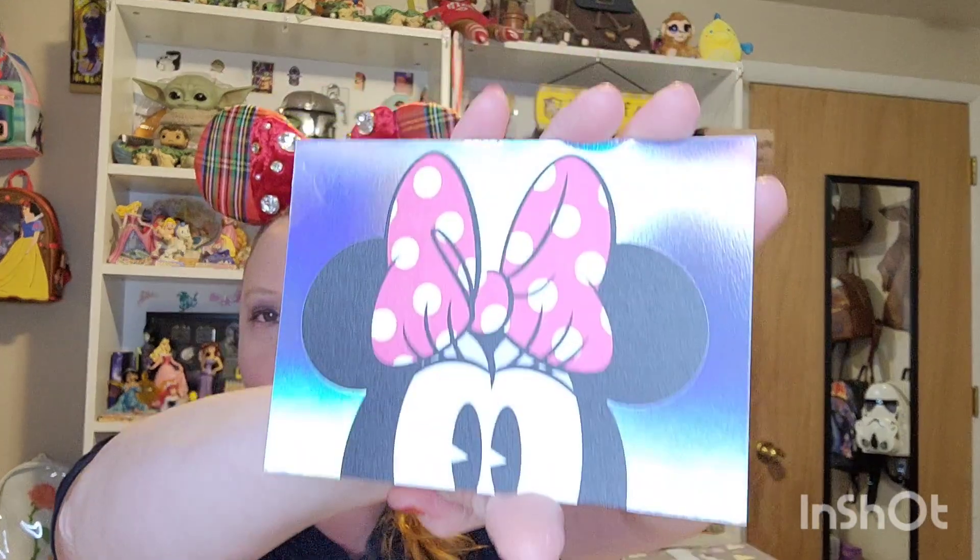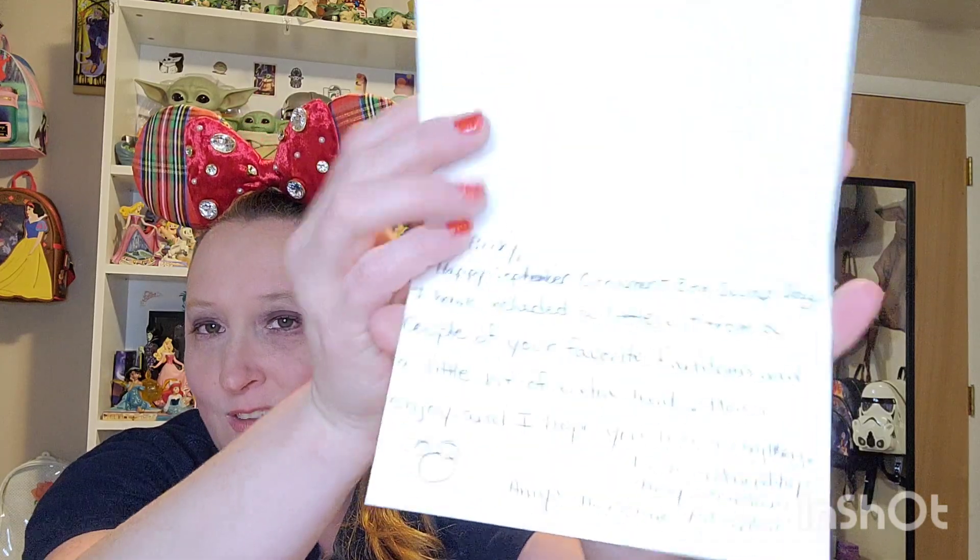There's a cute little mini card — Mickey on the front — and it is the classic. If you know, you know when you see this card, because she sends these cards out all the time. It's holographic mini with a cute little pink bow on her head, and this is from Amy over at Amy's Awesome Adventure. The card says: 'Dear Becky, Happy September ornament swap day. I've included a little bit from a couple of your favorite fandoms and a little bit of extra treats. Please enjoy and I hope you love everything. Love and friendship, Amy Steinberg over at Amy's Awesome Adventure.' Thank you so much, Amy, for the sweet card. Let's go ahead and get into it.